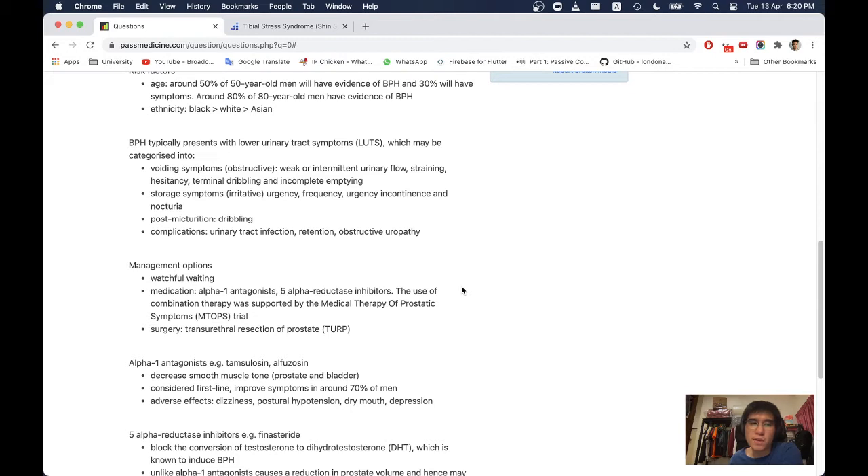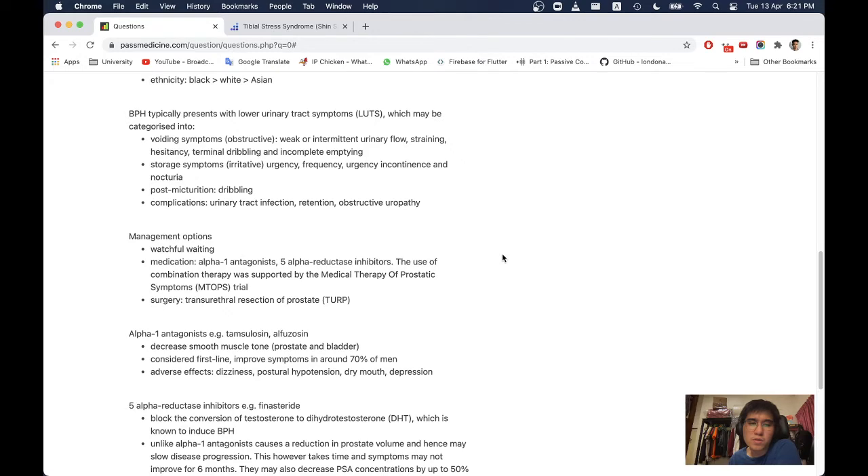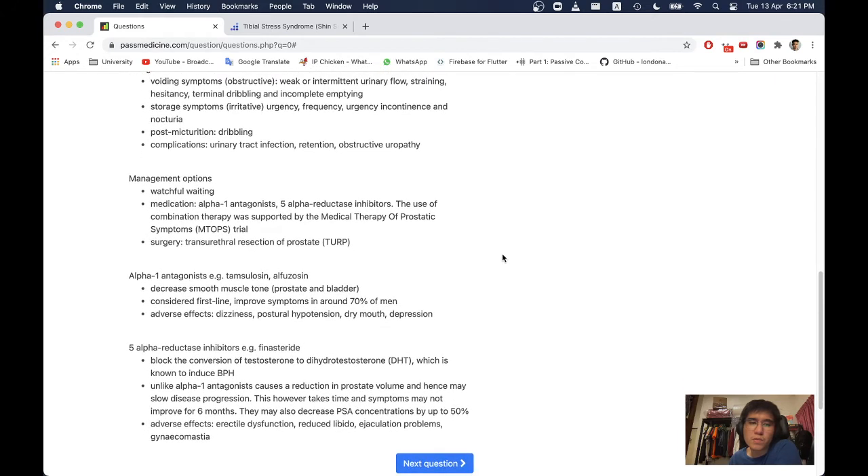Storage (irritative) symptoms include frequency, urgency, incontinence, and nocturia. Post-micturition dribbling is also seen. Complications include urinary tract infection, retention, and obstructive uropathy. Management options include watchful waiting, medication — alpha-1 antagonists and 5-alpha-reductase inhibitors (combination therapy was supported by the MTOPS trial) — and surgery: transurethral resection of the prostate (TURP). Alpha-1 antagonists such as tamsulosin and alfuzosin decrease smooth muscle tone in the prostate and bladder, and are first line, improving symptoms in around 70% of men.